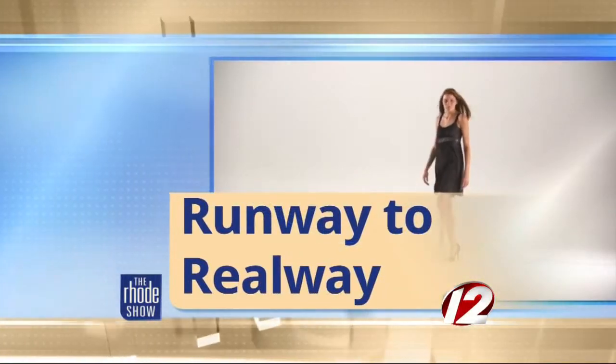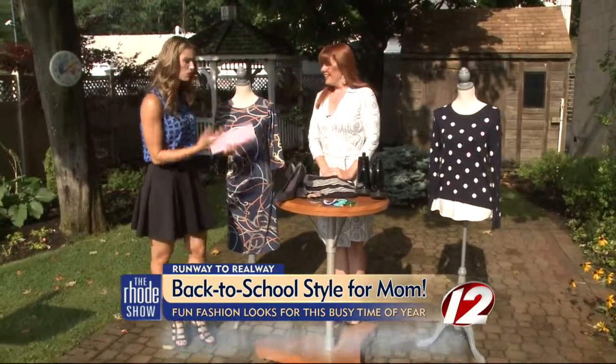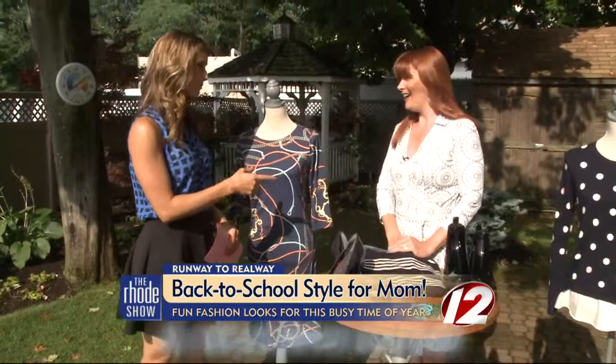From runway to railway, we are talking back-to-school fashion for mom. Andrea McHugh from Newport Stylephile is here to share some very fashionable and very easily accessible things that should be in everyone's closet, because this is a busy time of year not only for kids but for parents.